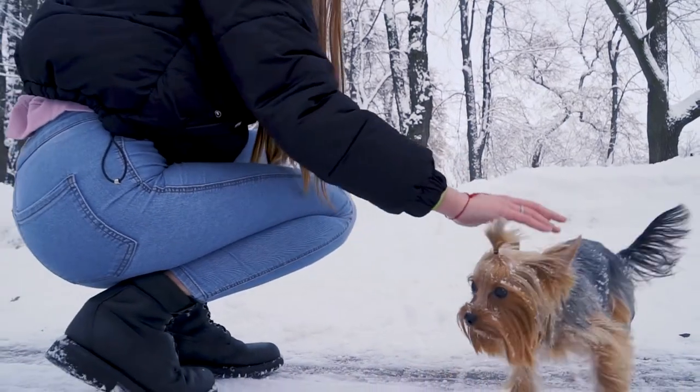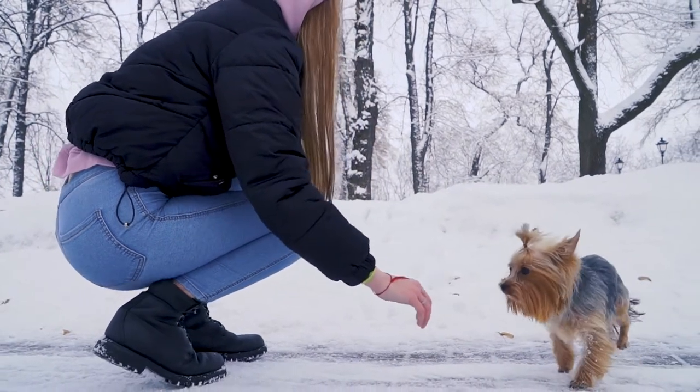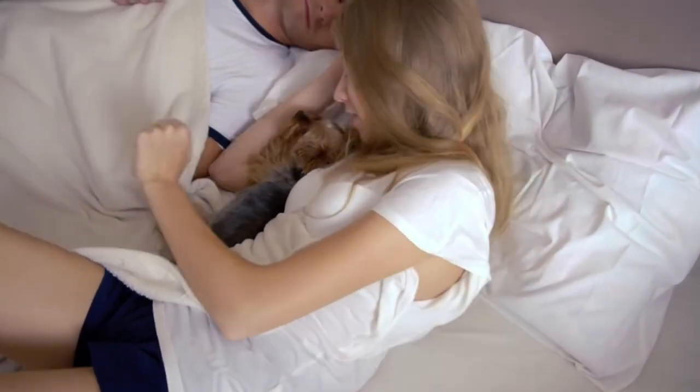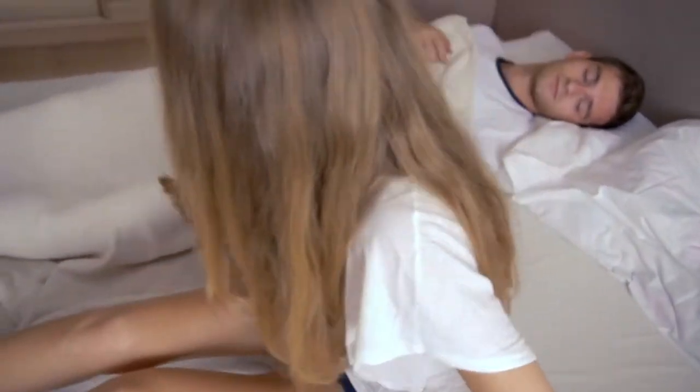After that, many Hollywood actors began to own Yorkies, such as Bruce Willis, Justin Timberlake, Orlando Bloom, and Johnny Depp. This dog then became a celebrity because every now and then, a famous celebrity was seen walking a Yorkshire Terrier around the block, and most of the owners were men.